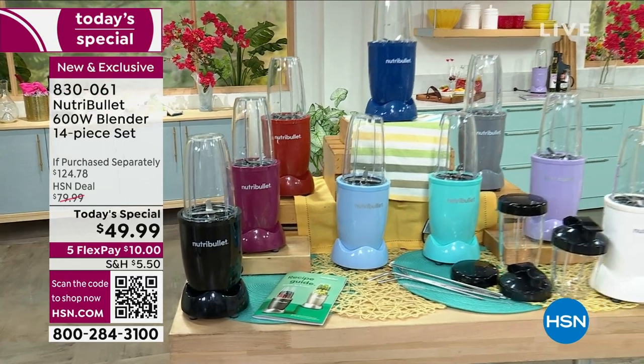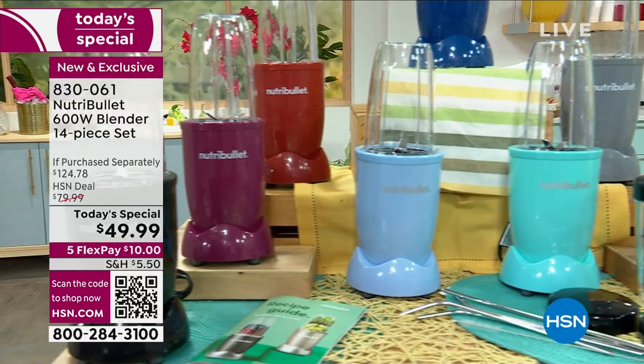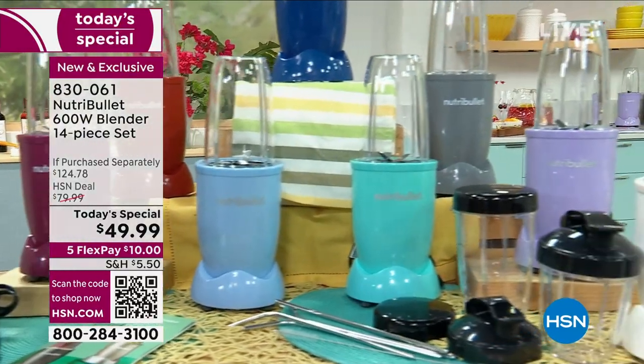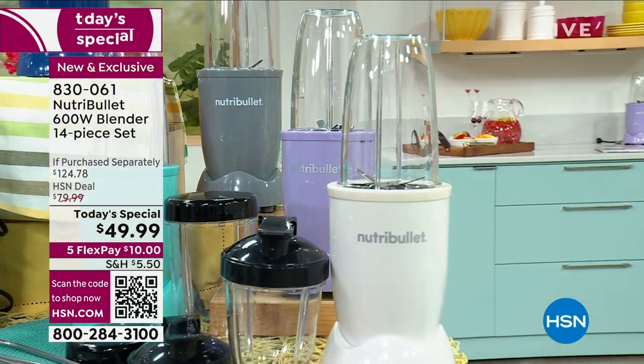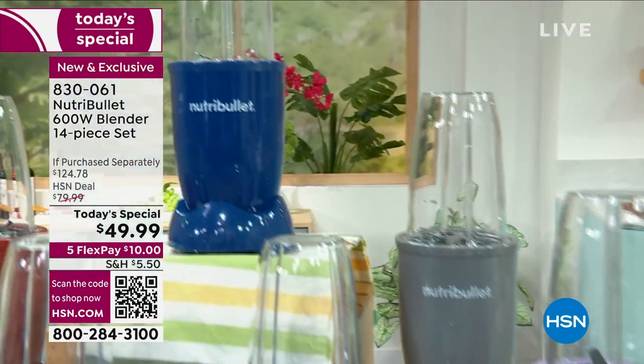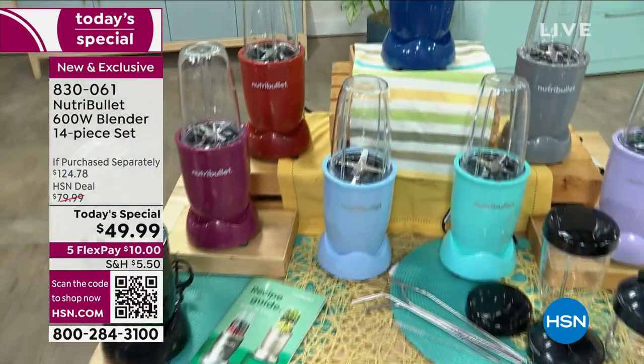$10 gets this home. If you've never shopped at HSN, it's very easy — you have 30 days to love it or return it, and free exchanges on colors. So get the color while we have it.